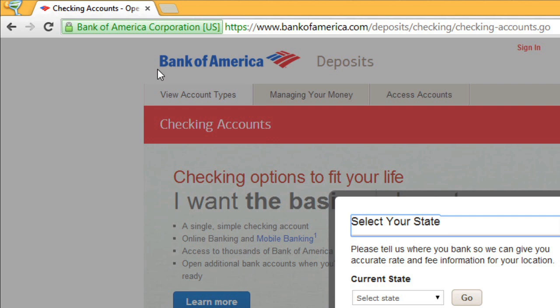Being able to clearly read the domain name makes it easier to double-check and make sure it's correct. This will help make sure you're going to the real, trusted site, and not a phony site with a similar web address.